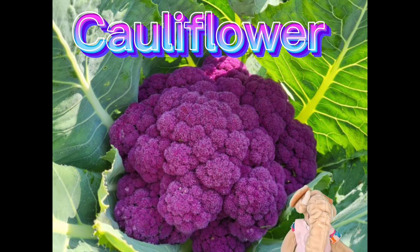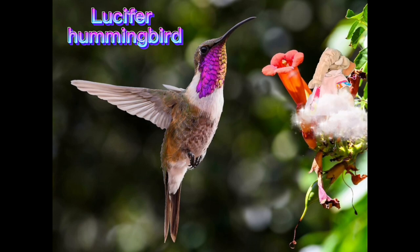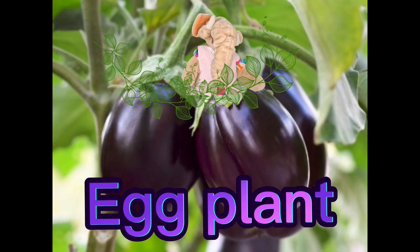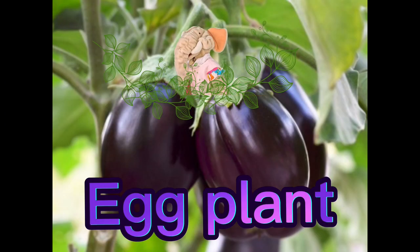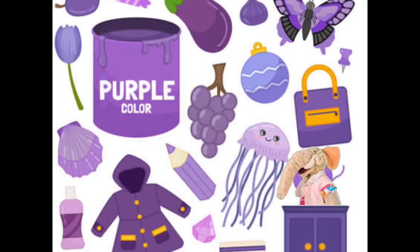Cauliflower can be purple. And the lucifer hummingbird — wow, that's a cool purple bird. The last one I can think of that's purple is eggplant. Can you think of more? You guys are so good.